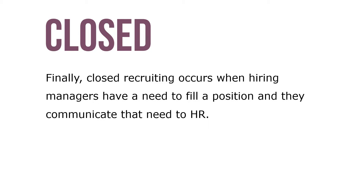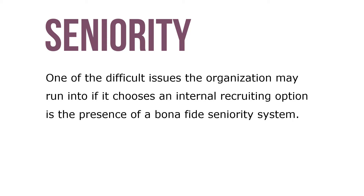Finally, closed recruiting occurs when hiring managers have a need to fill a position and they communicate that need to HR. HR recruiters then search the organization's files for people who have the requisite skills and qualifications, and send a list of such individuals to the hiring manager.